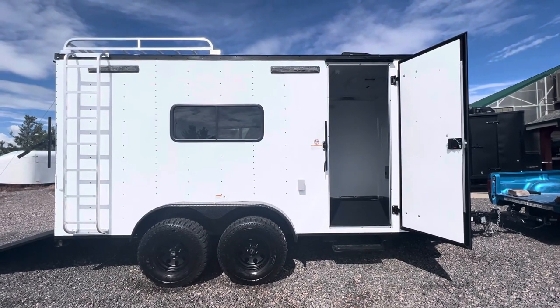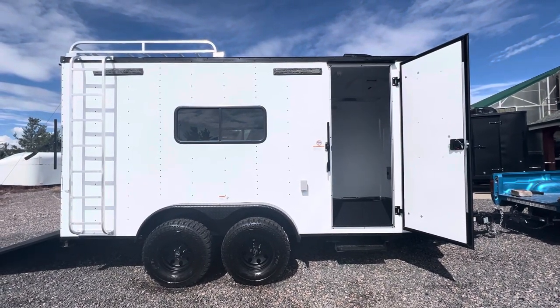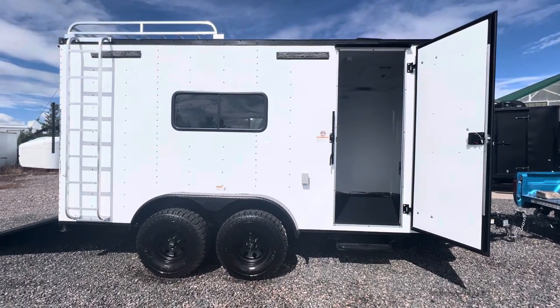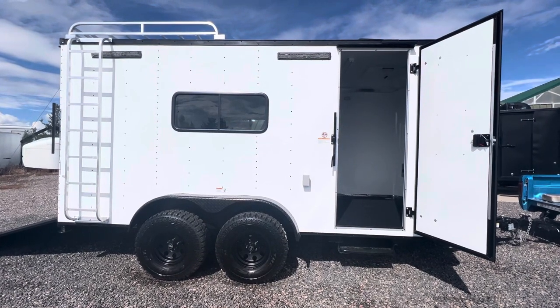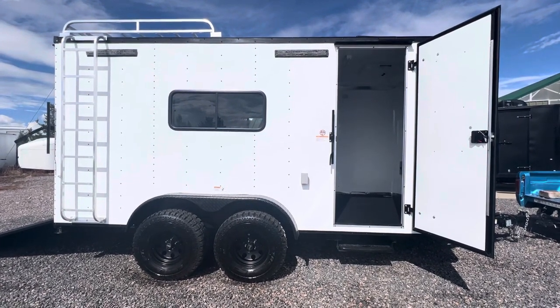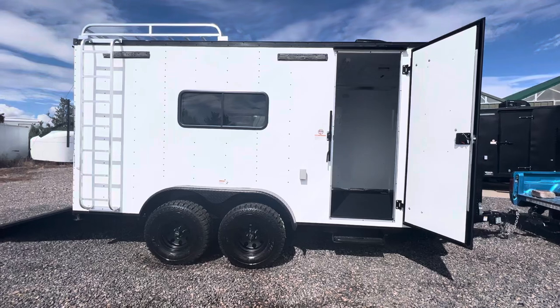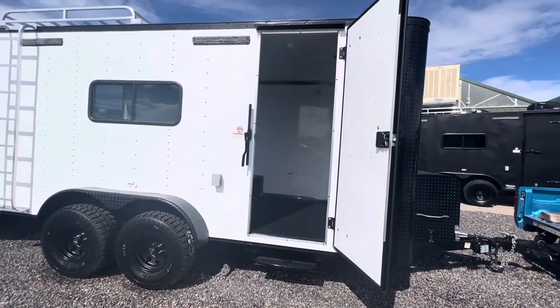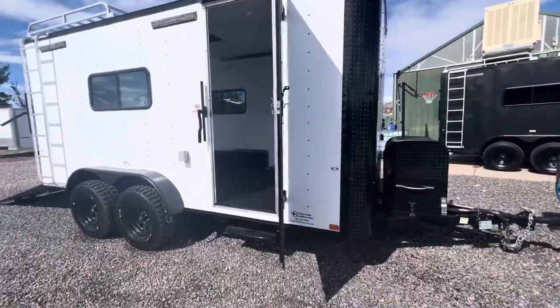This one's in our white blackout package. You guys can view our inventory always at coloradotrailersinc.com or give us a call at 303-688-8485. We also have shipping available. This one also has a seven-foot interior height, so for those of you that have UTVs and side-by-sides, this is a great size trailer.